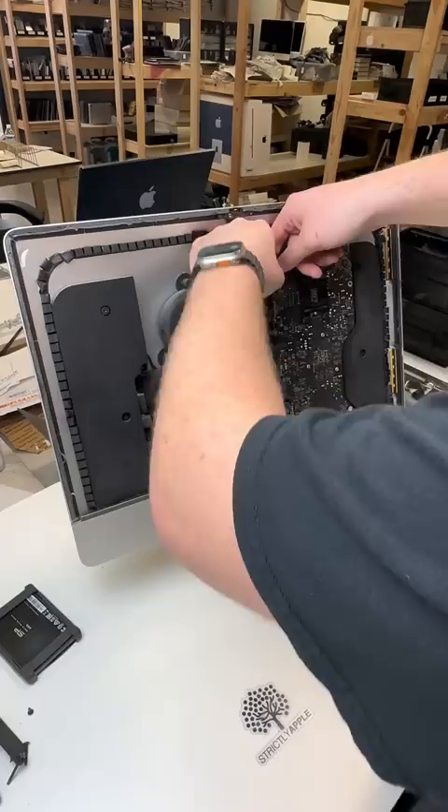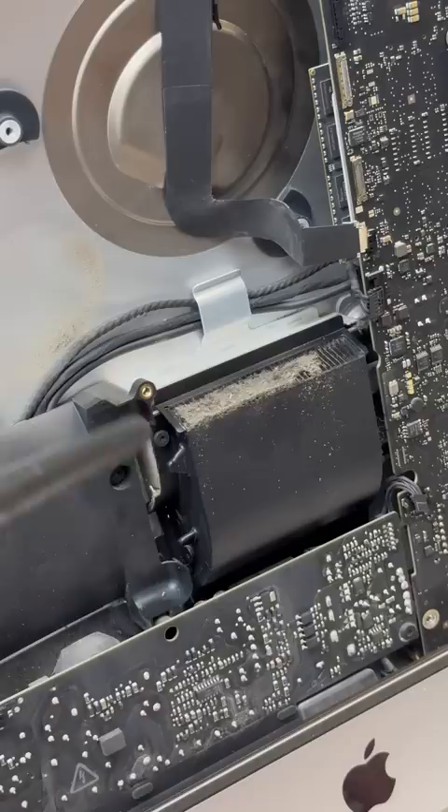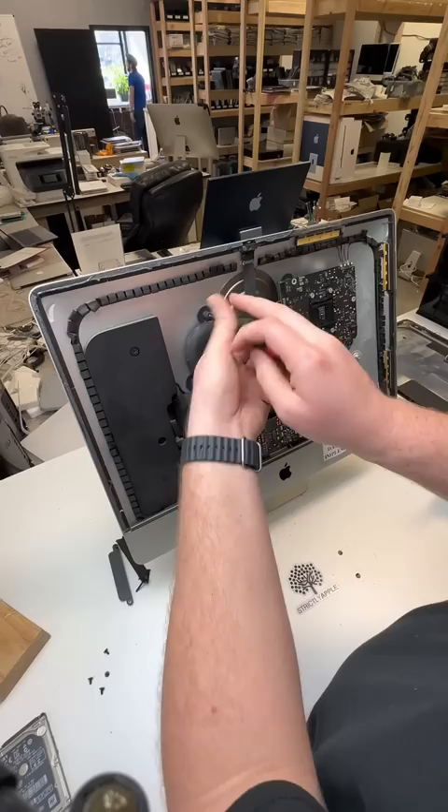We ended up replacing their 1TB hard disk drive with a 256GB solid state drive. There was quite a bit of dust on the inside of this iMac, so we went through it and gave it a proper blow.